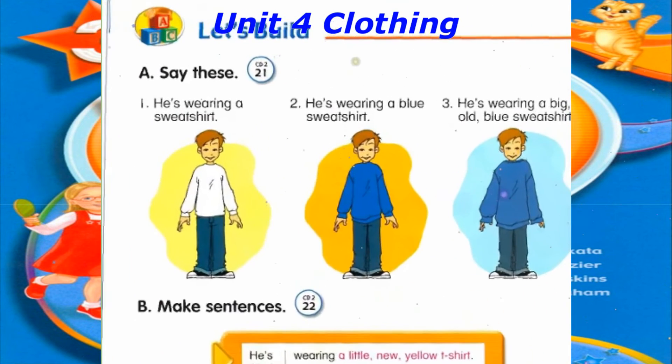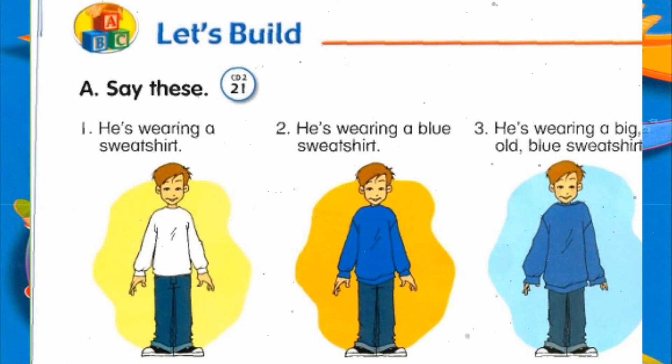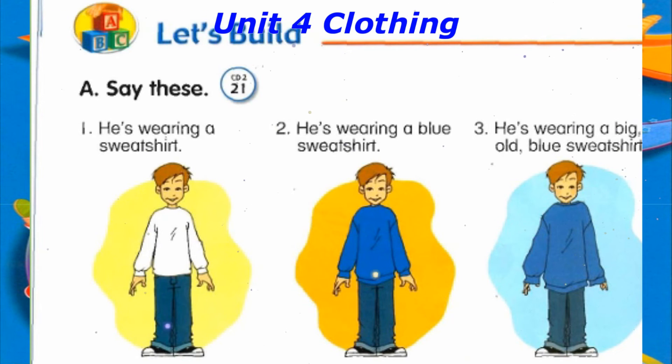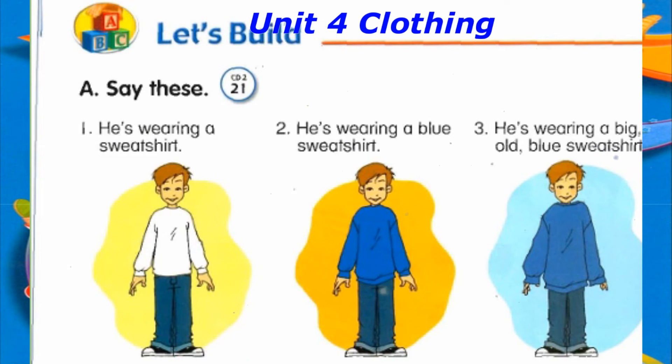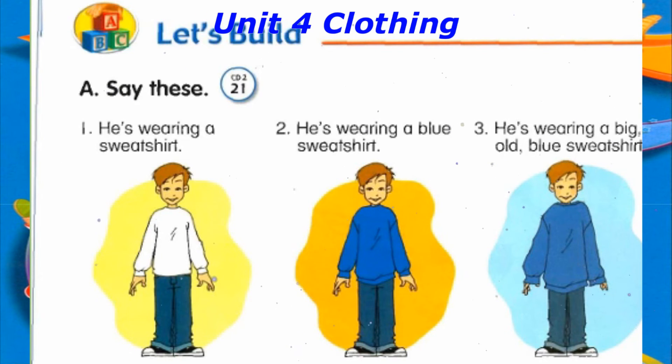Track 21, Let's Build. A. Say these. Number 1: He's wearing a sweatshirt. Number 2: He's wearing a blue sweatshirt. Number 3: He's wearing a big old blue sweatshirt.